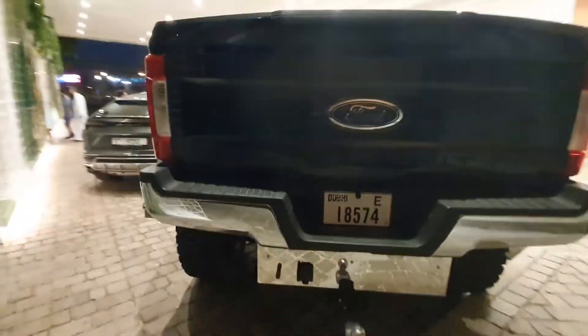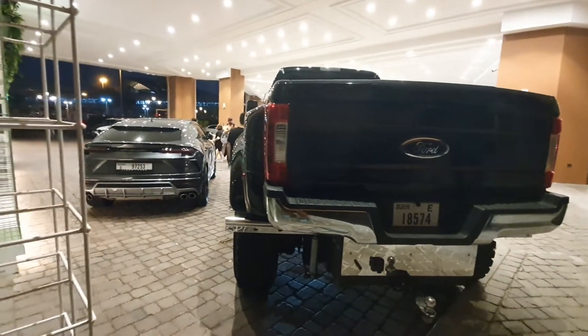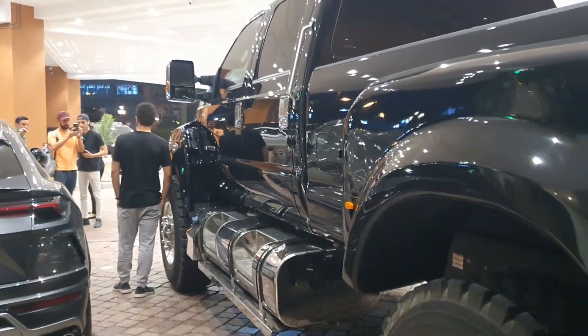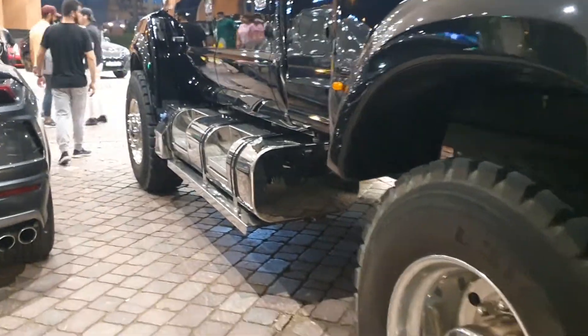I don't usually make videos of people's parked cars, but for this mammoth I just had to make an exception. It is so rare — I never thought I would see one just here in the exterior parking of a mall. It's just insane.